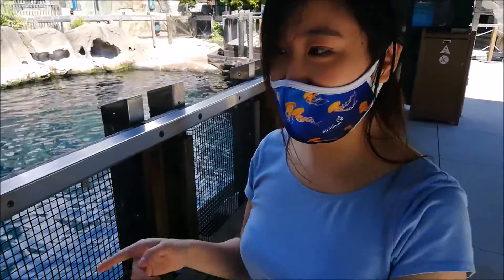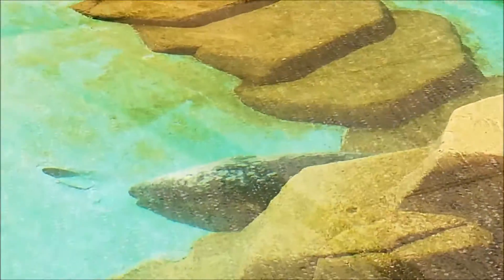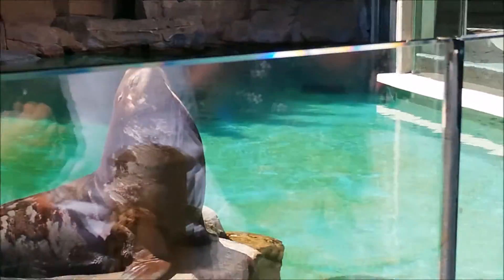Also, seals on land, when they move around, they kind of go like this, and it's called galumping. There's a harbor seal. There's that giant big boy, and then the sleeping other boy, and then there's one in the back — there's another boy.